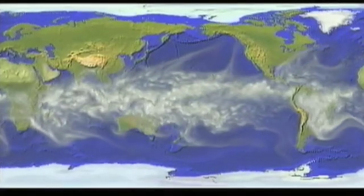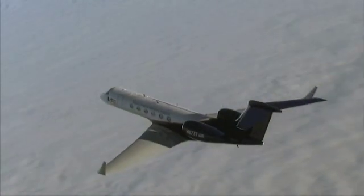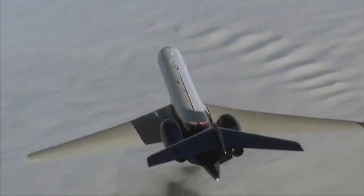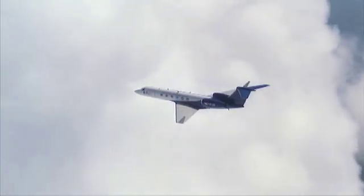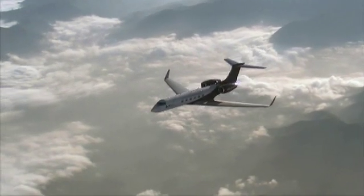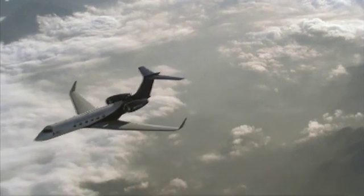One of the critical missing pieces in our understanding of Earth's climate is the role of clouds. The G5's ability to climb high and look down on storms and follow them as they develop should fill that gap. Those are all scientific challenges, but they require engineering solutions. Putting instruments high up in the stratosphere is why HYPER was commissioned and why it was such an engineering challenge to modify.